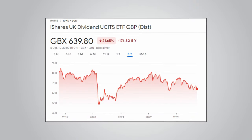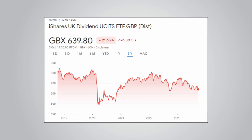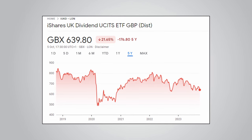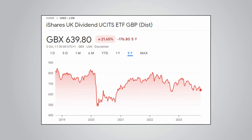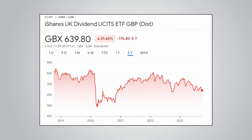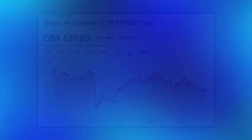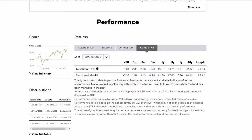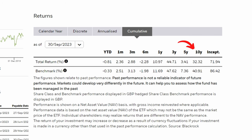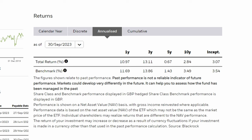This brings us on to looking at the performance of IUKD. Remember, as this is a distributing fund, the performance is based on dividends not being reinvested. On the 5-year chart, the ETF is down 21.65%, which goes to show that if you were using this fund to draw an income, your original capital invested would have been slowly eroded away over the past 5 years. You may think that is unfair, as if you were reinvesting the dividends, then the performance would be much better. Well, that is true — it is better — but it is still very underwhelming.